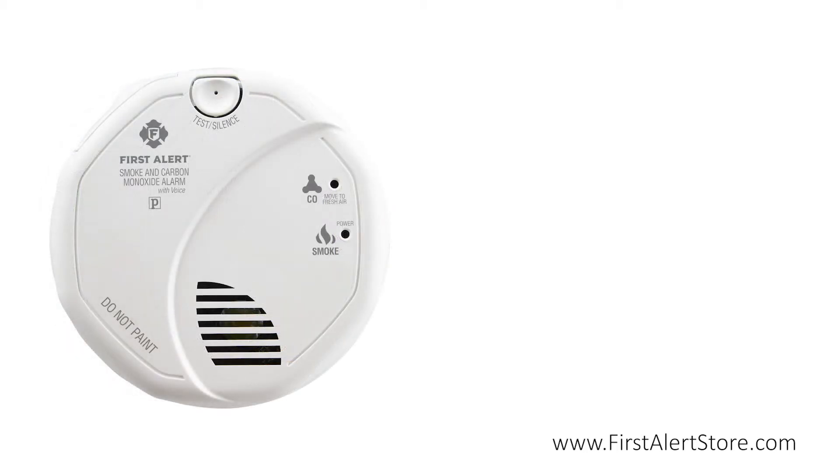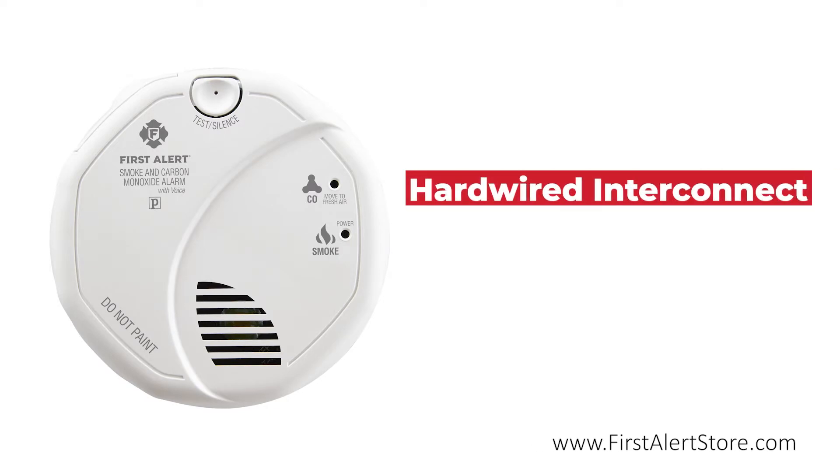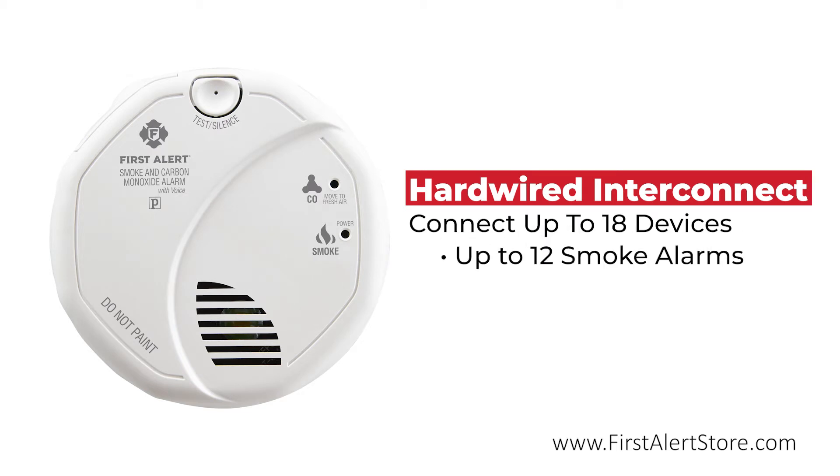In addition to functioning independently, this smoke alarm can also integrate with up to 18 compatible devices, including 12 smoke alarms and 6 compatible devices such as horns and repeaters, for coverage of larger spaces.